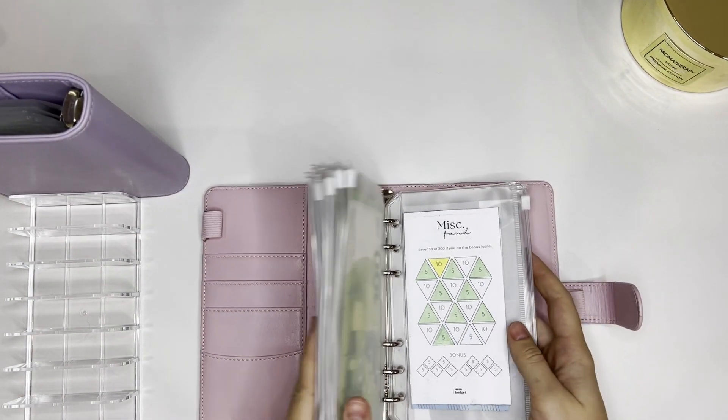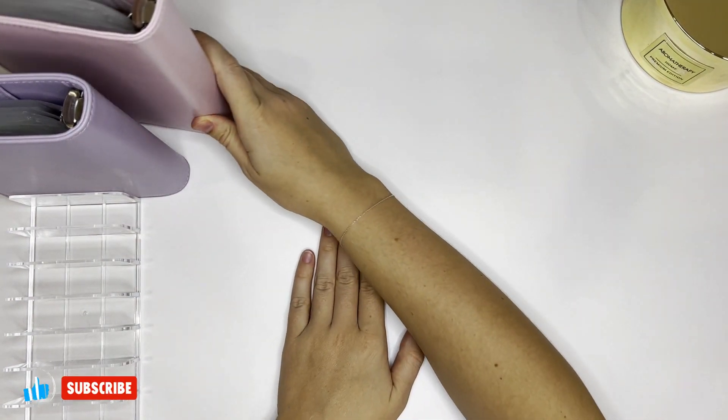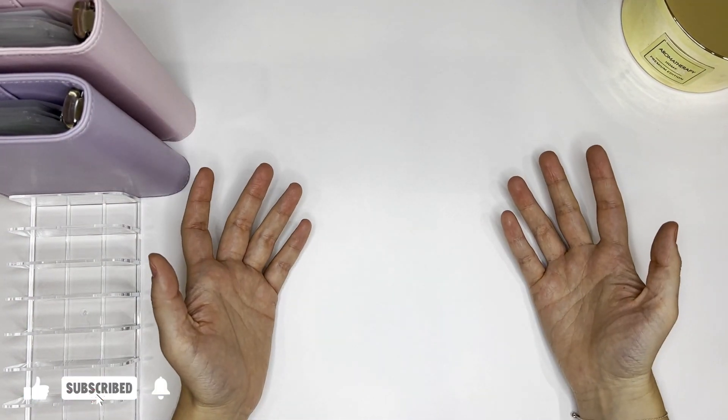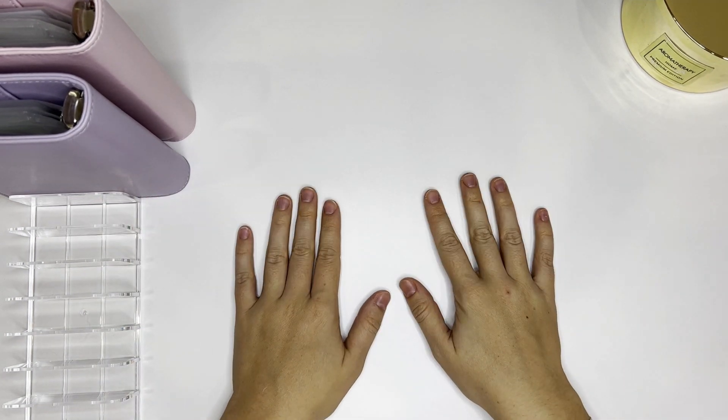That's it, guys! That's how I stuffed the money I saved this week. Thank you so much for watching and I will see you next week — I hope I will save money too! Thank you so much for watching. See you soon, bye!